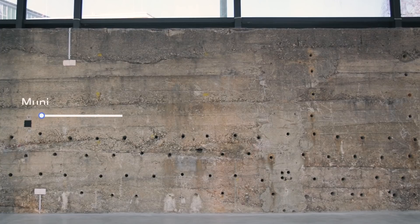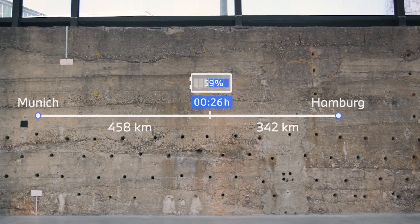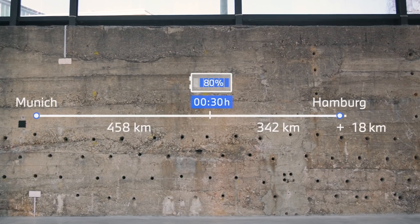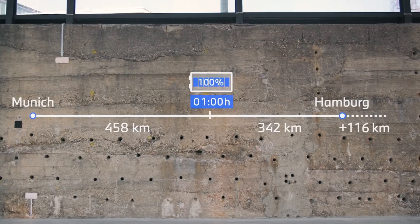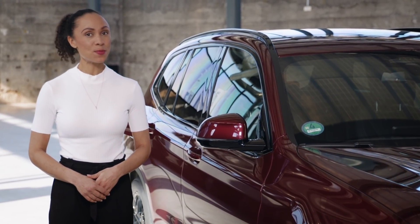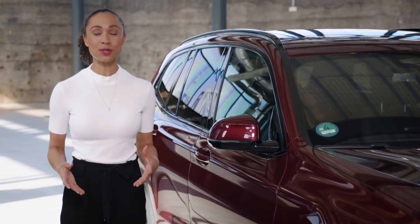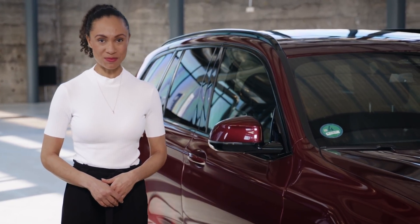Just take these figures: charging the iX3 with its maximum charging performance up to 80% takes only about half an hour, but charging it to 100% takes over one full hour. On the other hand, you can extend the range of the iX3 by 100 km with only 10 minutes of high-power charging. Make sure to look at other specific product trainings such as the BMW customer charging experience to learn all about the newest fully electric BMWs.